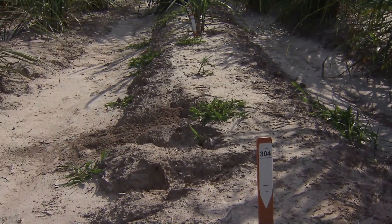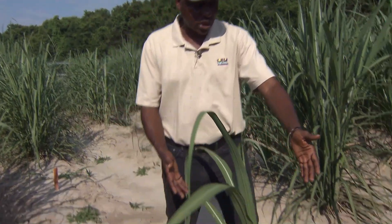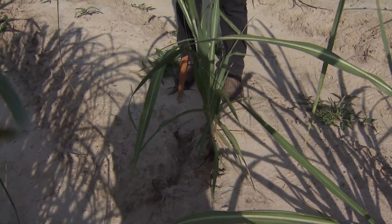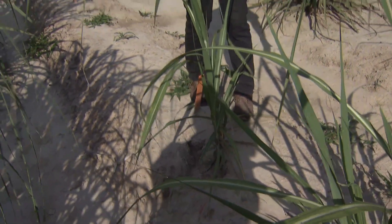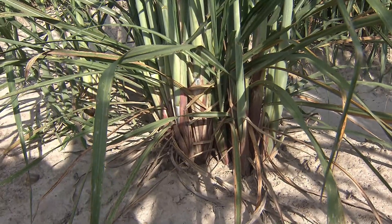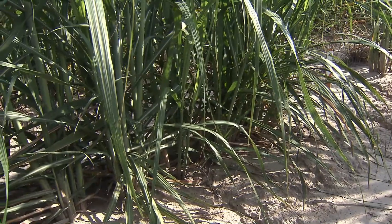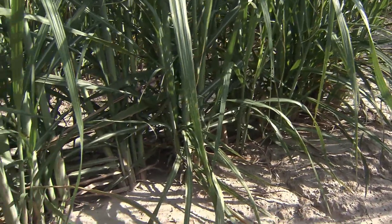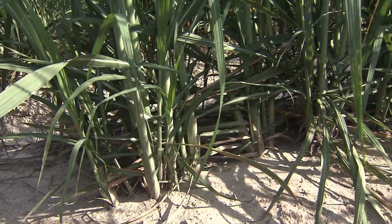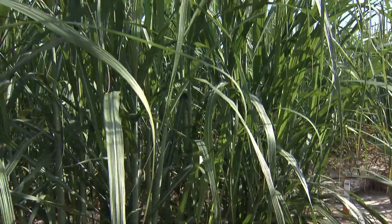Right next to it is another clone we are not going to select — for obvious reasons, it did not germinate well and doesn't have enough stalks. Right next to that is another clone that might make it through selection. You can see it has a great number of stalks compared to the other plot. That's an example of a good clone — it germinated well, filled the whole plot, and we're going to get a great number of stalks, a good diameter, and good height.